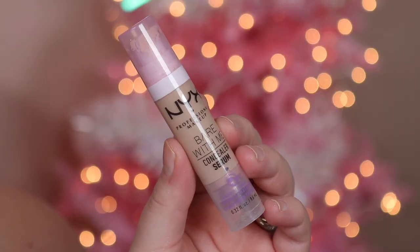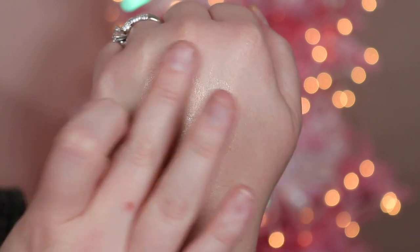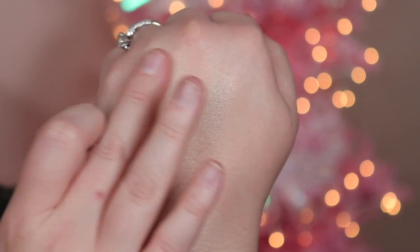That is the viral NYX Bear With Me Concealer Serum. I specifically use the shade Light, and I really like it — it has a nice neutral undertone, doesn't go too warm or orangey. The packaging reminds me of an old MAC one. You get about a third of an ounce, which is great. I love this because of the texture. I prefer using it with a sponge because I get a nice even coverage and a slightly more dewy finish.